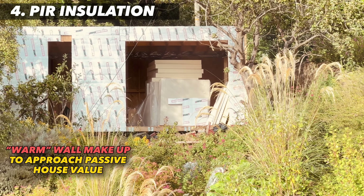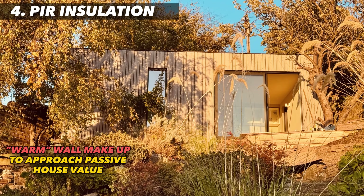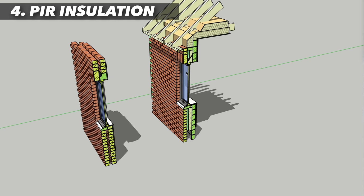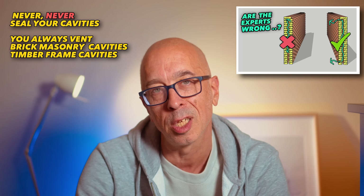For example in warm wall timber stick construction, PIR is also excellent within the cavity of masonry construction, as long as you ensure a 50mm ventilated cavity on the cold side. Whatever you do, don't listen to old-fashioned builders or architects telling you to seal your cavity — you must always ventilate your cavity.